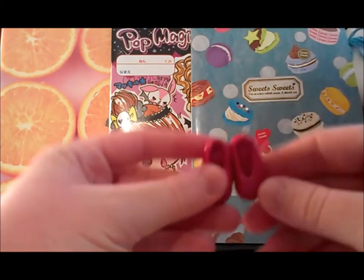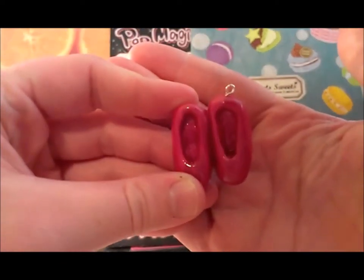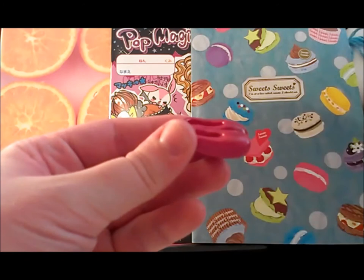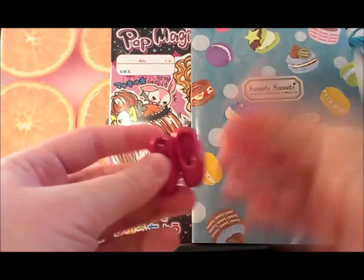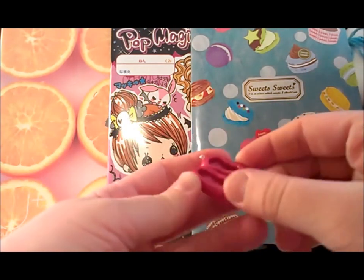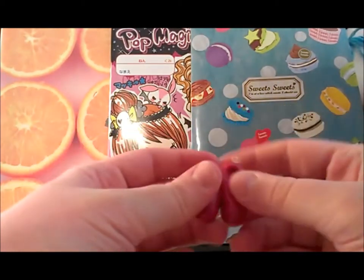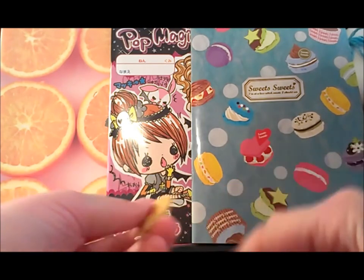So the first one I got is this pair of shoes and it's really cute, so cute! In the light it looks almost pink but it's actually like a light maroon sparkly little heels. I got that one.